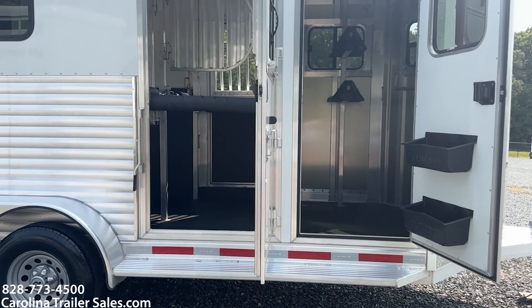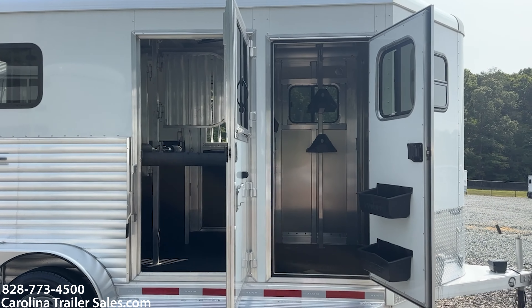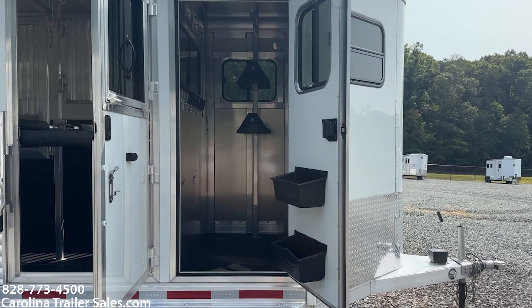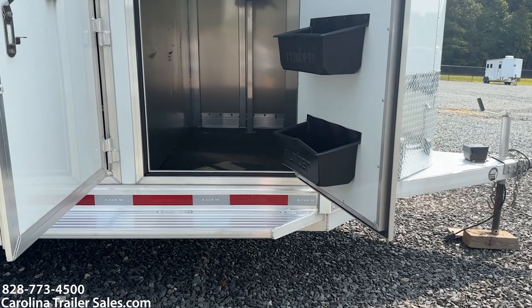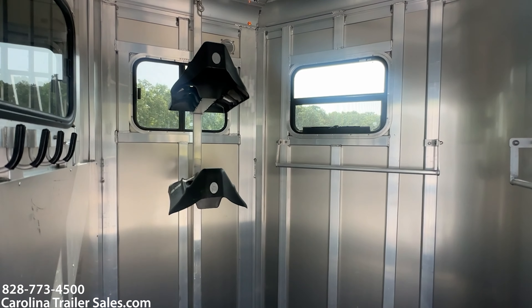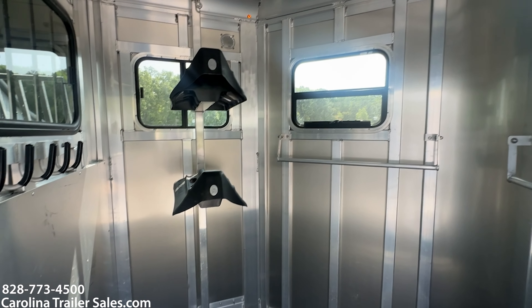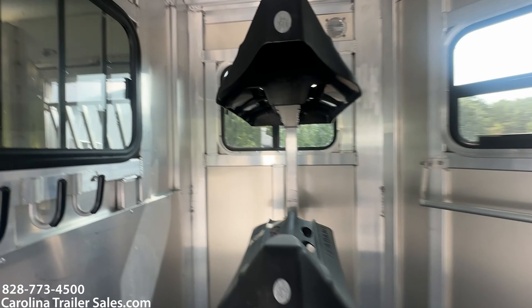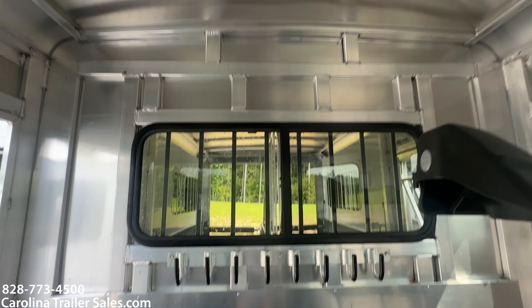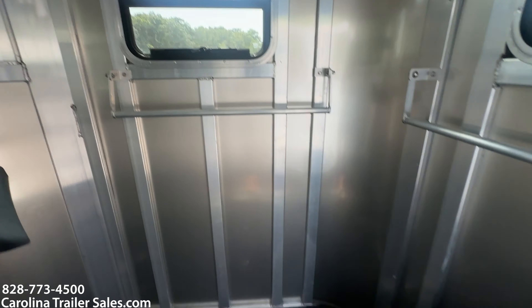You can see the escape door with the window and how big and open it is. The dressing room has two brush boxes on the doors. As you can see all the windows, two blanket bars, two saddle racks, bridal hooks — it's matted in the floor. Spare tire.